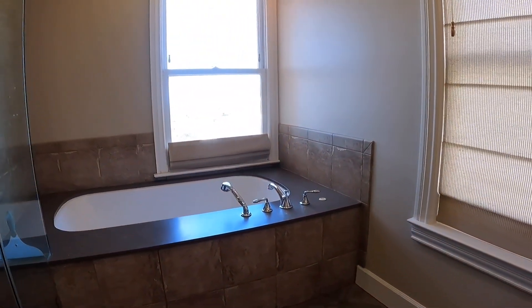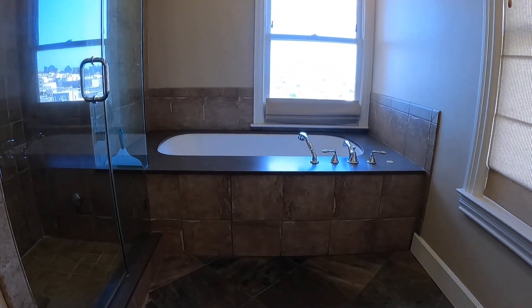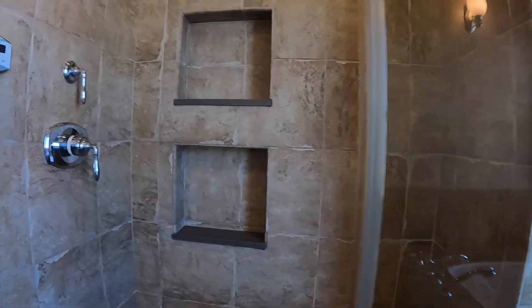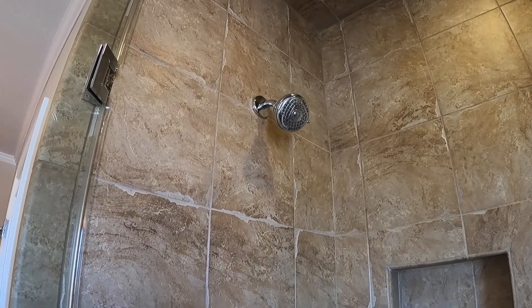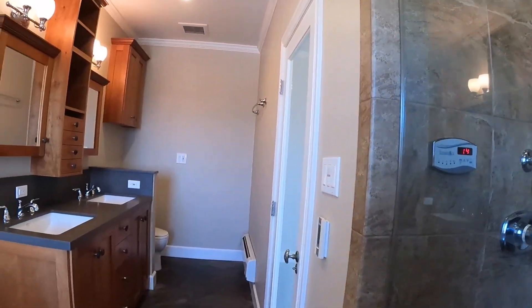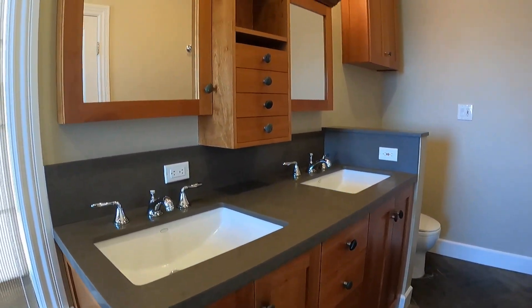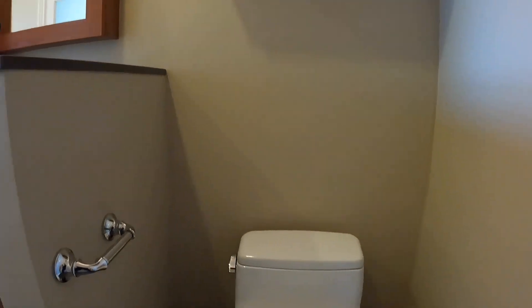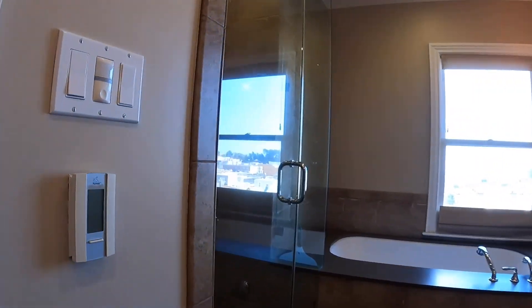Finally, in the master bedroom you have a beautiful bathroom with a separate soaking tub, a very large shower with glass enclosure and a nice shower head. You have a his and her sink, lots of storage, and the toilet is tucked away right over here. That's the second full bathroom.